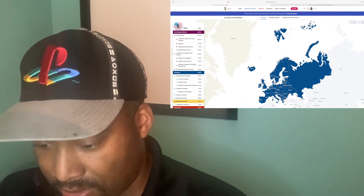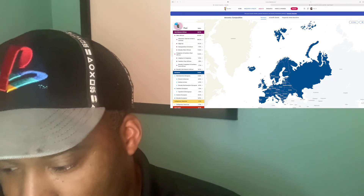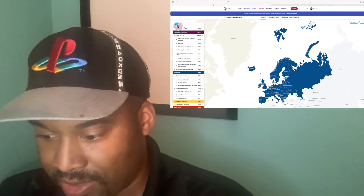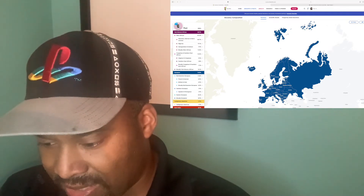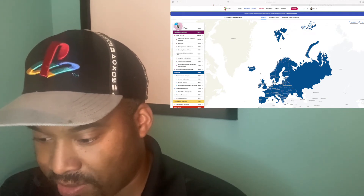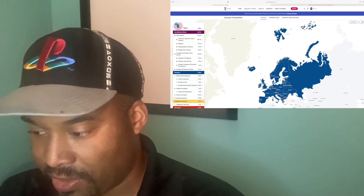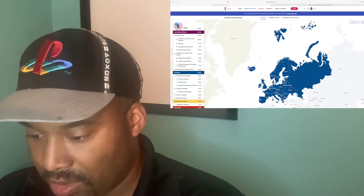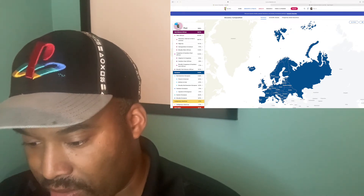There's also 4.4% broadly Northwestern European. Then it says I am 1.9% Southern European, and that breaks down to Spanish and Portuguese. Then it says I'm 0.2% Eastern European — now this one's very vague because it doesn't specifically say what part of Eastern Europe; it could be Russia or Slovakia. And then it says 0.9% broadly European.